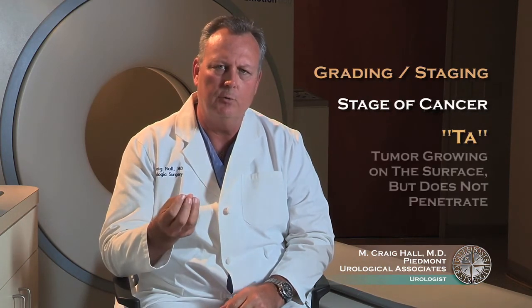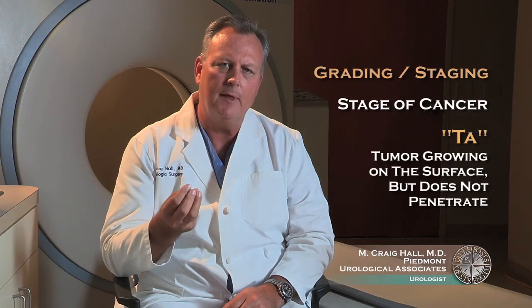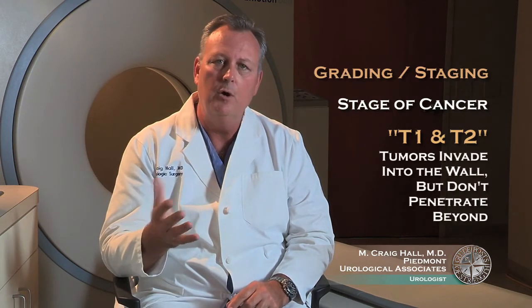Patients that have CIS, or carcinoma in situ of the bladder, have a cancer problem that involves highly malignant, high-grade cells. However, they're only confined to the surface of the bladder. Patients that have TA bladder cancer have a tumor that is growing on the surface of the bladder but does not penetrate. And patients that have T1 and T2 cancer have cancers that do, in fact, invade into the wall but don't penetrate beyond the wall of the bladder.